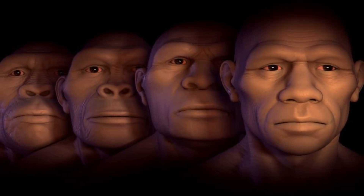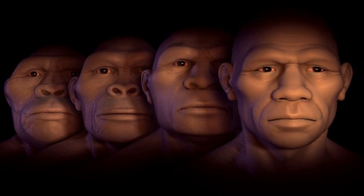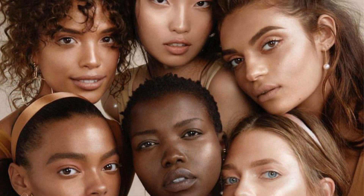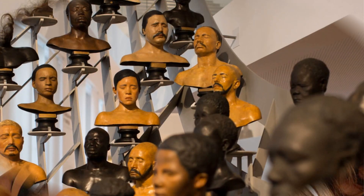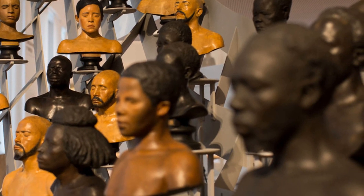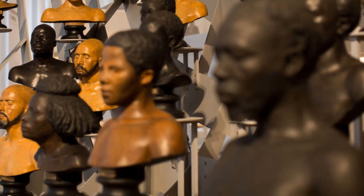Over the course of human evolution, complexion evolved from light to dark to a continuous gradient mediated by geography, genes, and even cultural practices. We need to remember that a particular region is not always defined by skin color, because genes also play an important role — human populations have been interbreeding for as long as we have existed as a species.